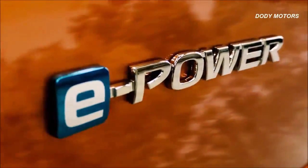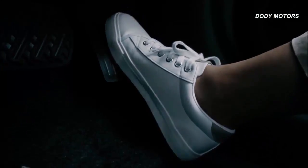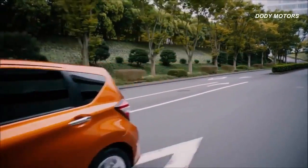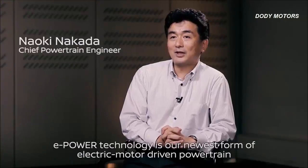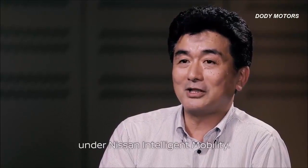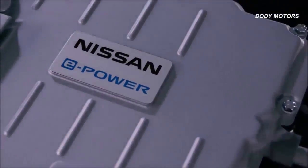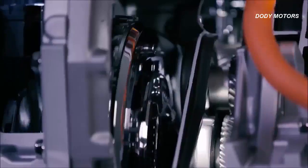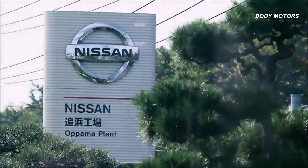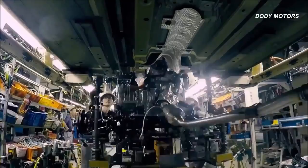Nissan's new series hybrid system e-power makes driving cleaner and more efficient, while offering the acceleration and quietness of an electric vehicle. E-power is Nissan's new intelligent power offering, moving forward its electrification strategy. Built at the Obama plant in Japan, the Note e-power is the first mass-produced compact car to feature this new powertrain.